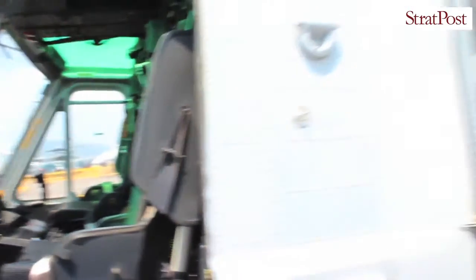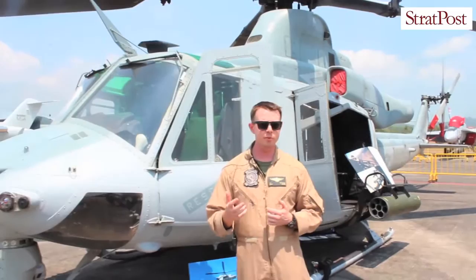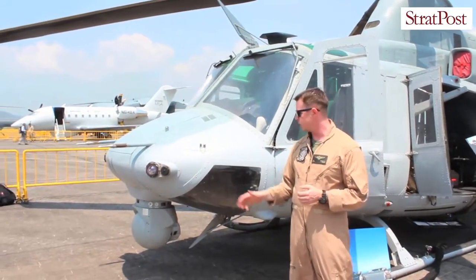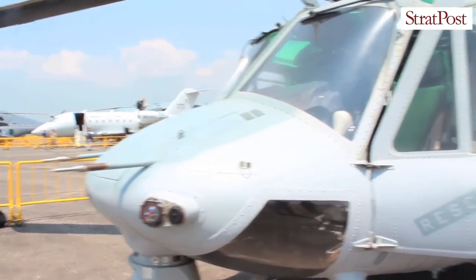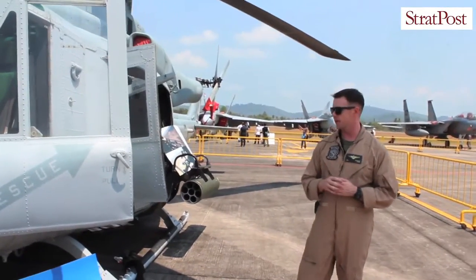In the modern environment we operate in, there are a number of threats — both IR and radar guided. Aircraft operating in the modern threat environment need to utilize survivable equipment and tactics to stay safe. We've got a survivability suite that includes radar and missile detectors, and we also have the ability to deploy chaff and flares to mitigate missiles that are fired at the aircraft.